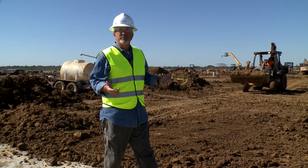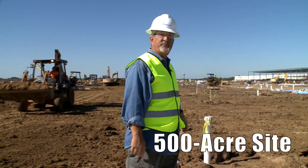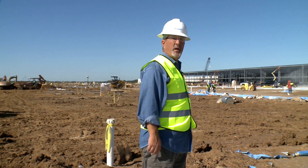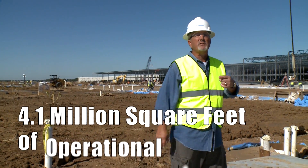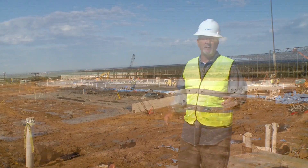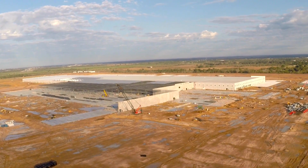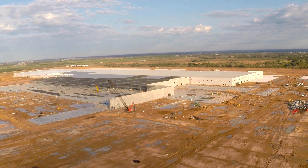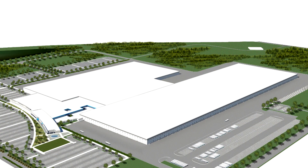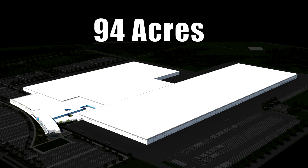The Cypress Creek campus is located on a 500-acre site, which includes space for future expansion. When finished, it will total approximately 4.1 million square feet of operational space. Cypress Creek will be second in total size only to a Boeing airplane manufacturing plant in Everett, Washington.